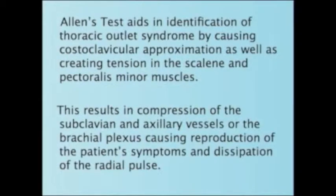Allen's test aids in identification of thoracic outlet syndrome by causing costoclavicular approximation as well as creating tension in the scalene and pectoralis minor muscles. This results in compression of the subclavian and axillary vessels or the brachial plexus, causing reproduction of the patient's symptoms and dissipation of the radial pulse.